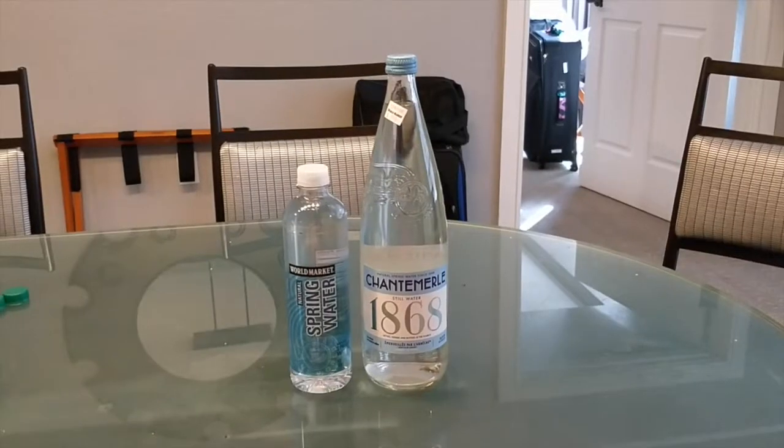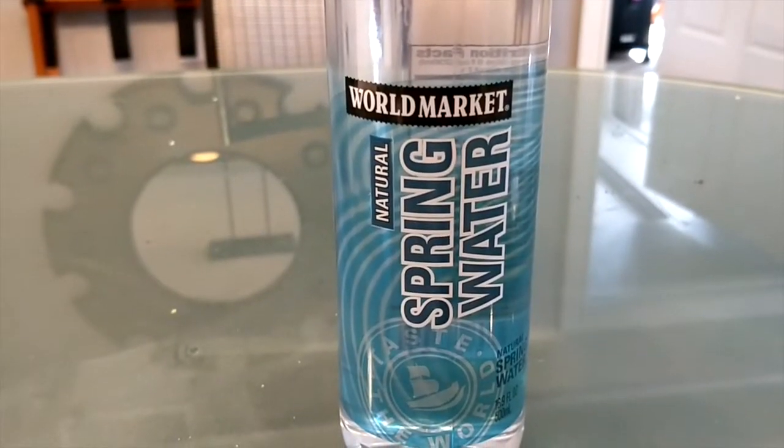Hey, what's up everybody. Here's another water comparison video. Tonight we're comparing these two waters. First up is 1868 water from France in a nice glass bottle. Next up is World Market natural spring water in a thick plastic bottle.